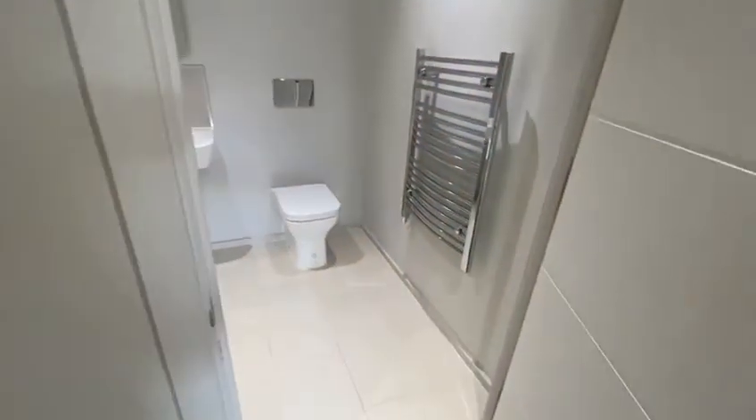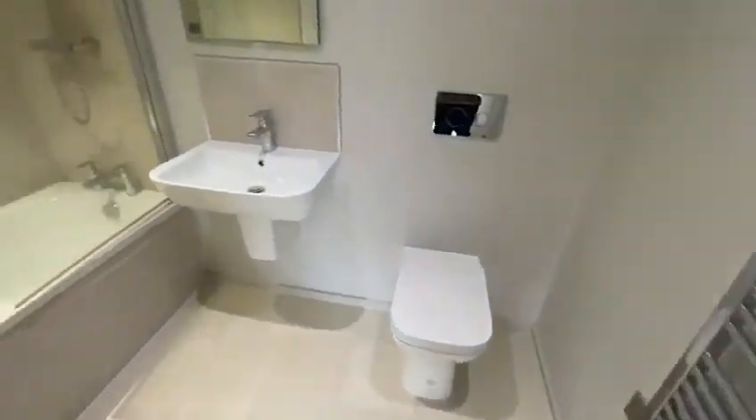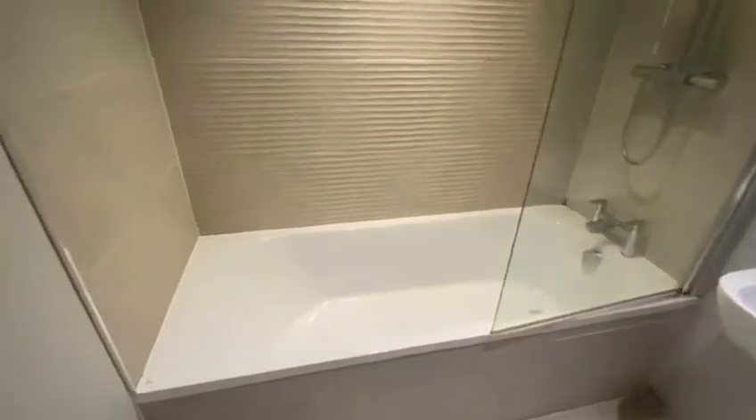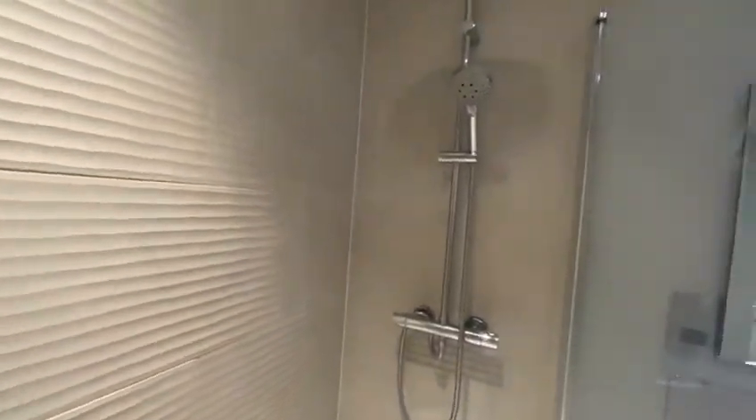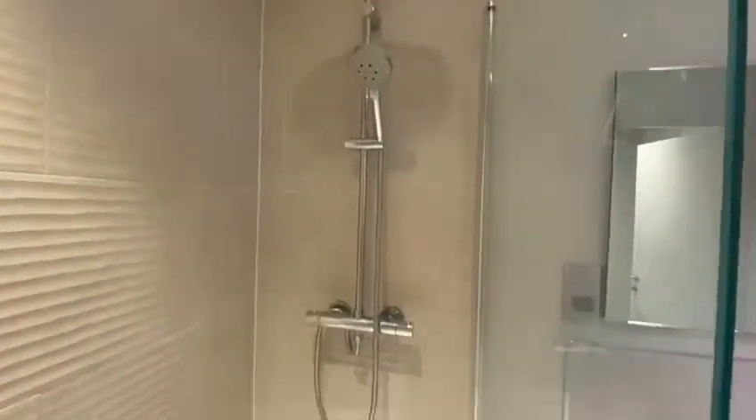The bathroom is part tiled. It does come with a heated towel rail, and both a normal shower and a rain shower over the bath.